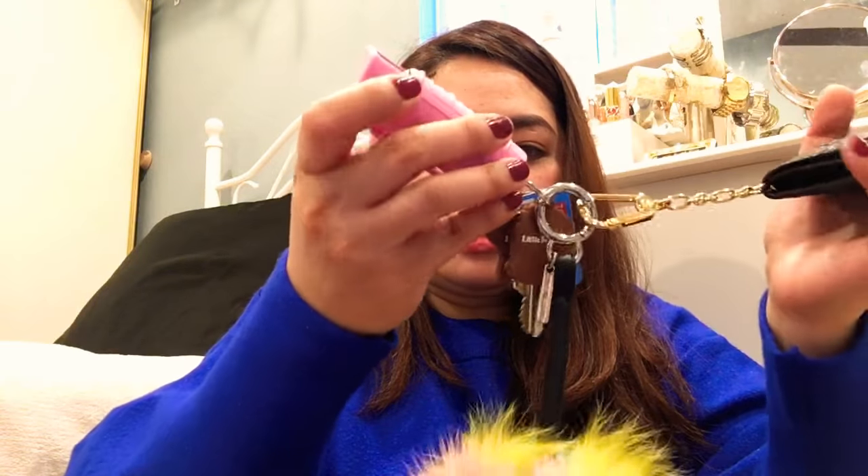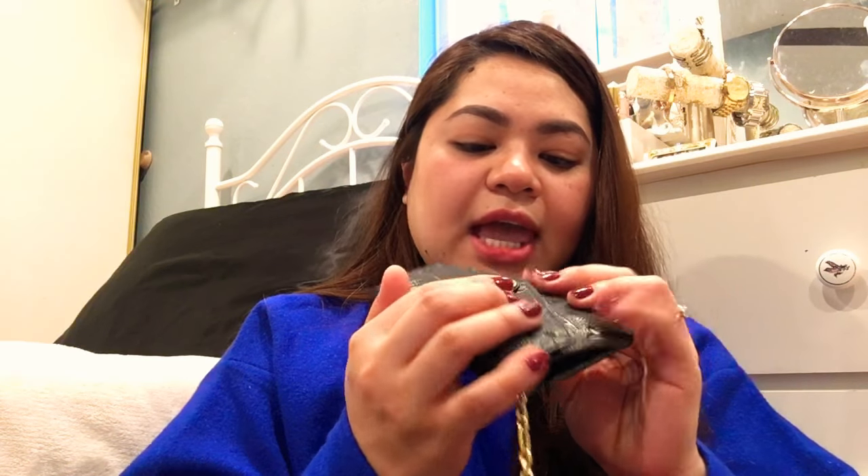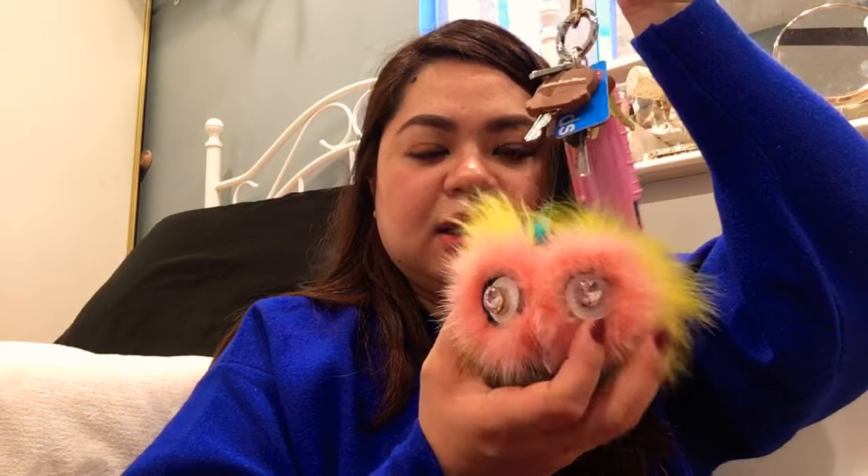First of course is my wallet, with my keys and pepper spray. I also have my Walgreens reward card because I always go to Walgreens. In my wallet I have my cards, some cash — one dollar — and my keychain.